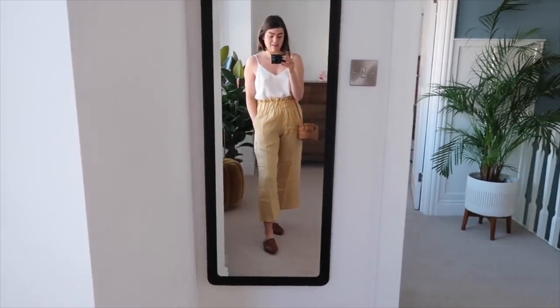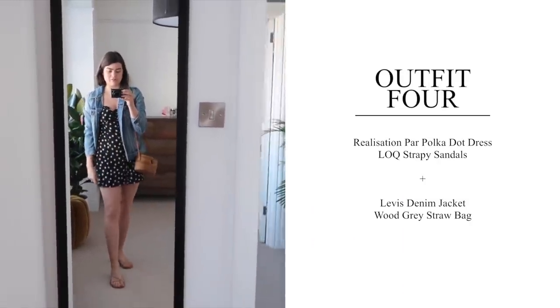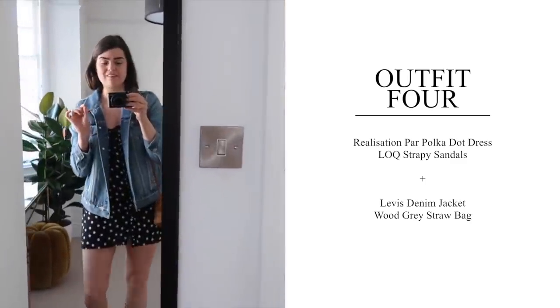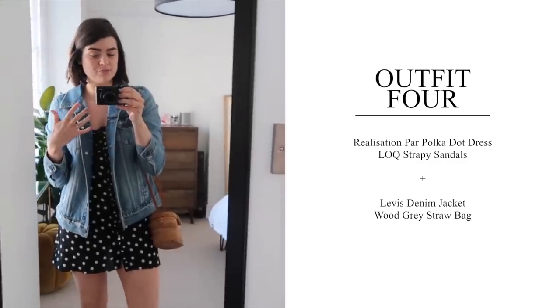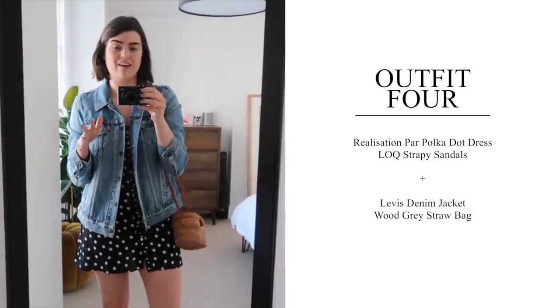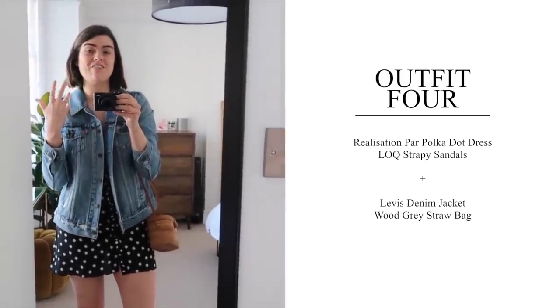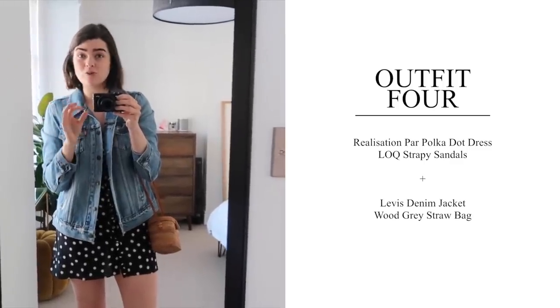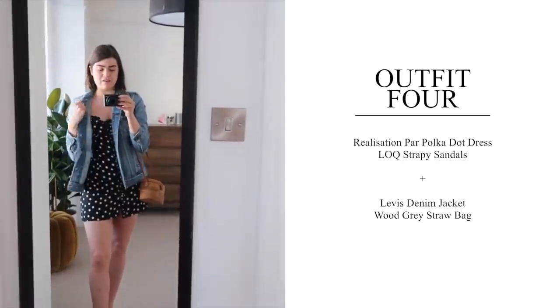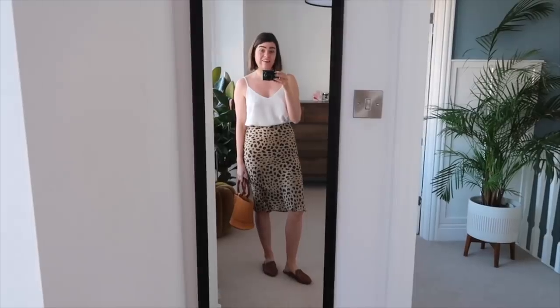Outfit four is a night out look. I've got the Realisation Par polka dot dress on with the Lock sandals and Wood Grey bag, and I've added the Levi's jacket — hear me out. I don't think I'll actually wear it, I just wanted to present it as an option since it's easy to throw over any of these outfits if it gets chilly. I can't imagine that happening but if the air conditioning is really strong or it gets a bit stormy, this is easy to just throw on.